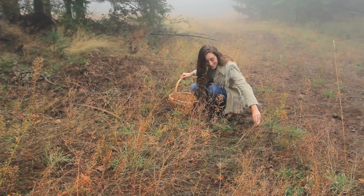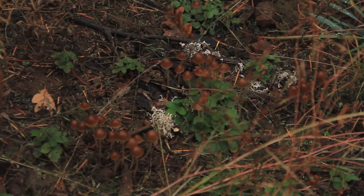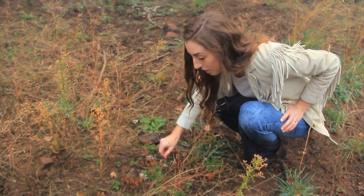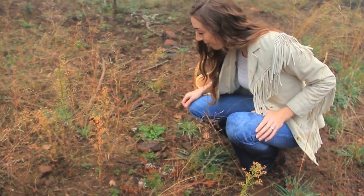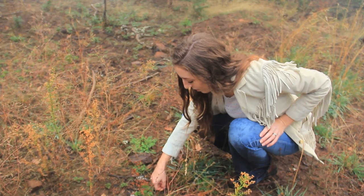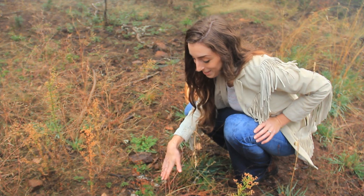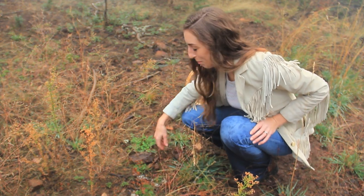They're so cute. One of my favorite things to find are tiny mushrooms. Obviously not what we're looking for — not a chanterelle — but always fun to find other little things out in the woods. This is the kind of stuff that I like to take photos of: little baby mushrooms.